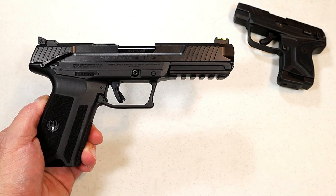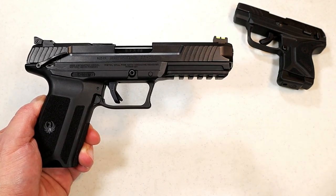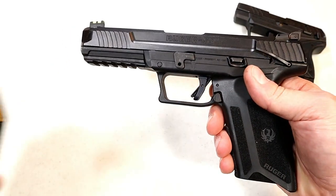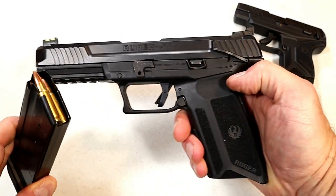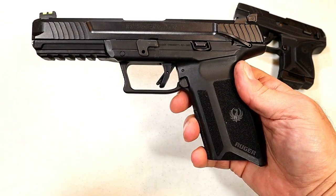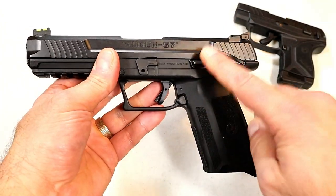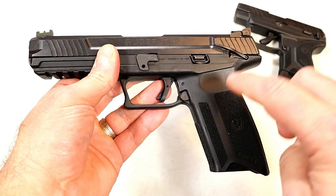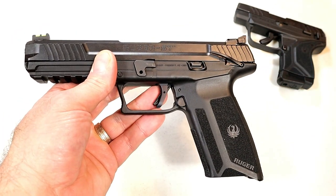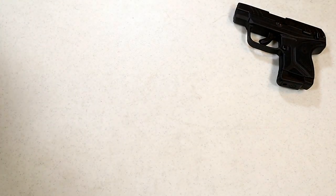Hey there friends, thanks for checking in. Last week the buzz of the gun world — and it remains so today — is the Ruger 5.7, a full-size handgun chambered in 5.7x28mm. People were so excited, and many still are, going on waiting lists left and right to get their hands on it at their local gun store. It has an MSRP of $799, which makes it very attractive compared to the FN 5.7.